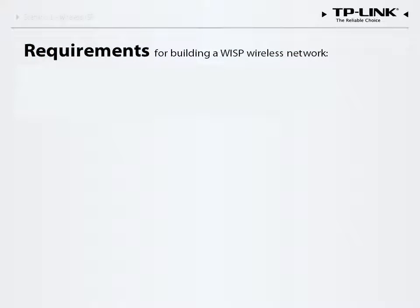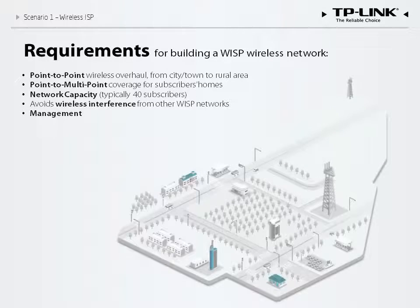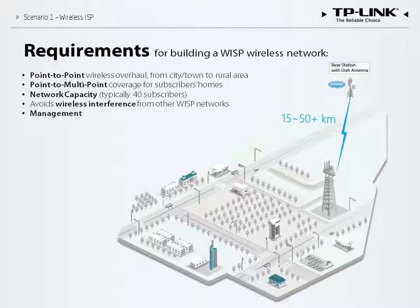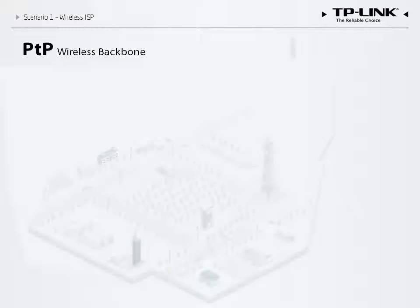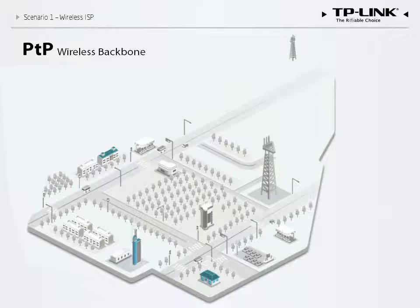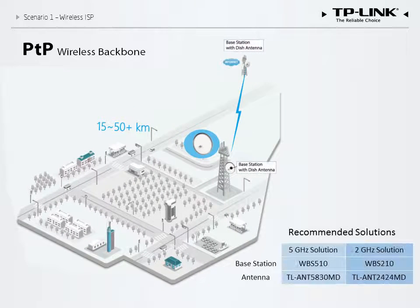One typical example involves a WISP that wants to provide Internet access for a community with 40 households that is 50 kilometers away from the nearest ISP. After obtaining 100 megabits per second of bandwidth from the ISP, a long-distance wireless connection should be established to transmit data to and from the local community. First, we need to establish a 50-kilometer point-to-point wireless connection. Transmission over such a great distance requires a high-gain antenna which concentrates signal power in one direction. We install a base station and dish antenna which operate on either the 5 gigahertz or 2.4 gigahertz band depending on the environment.